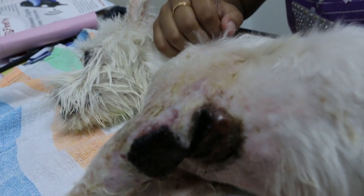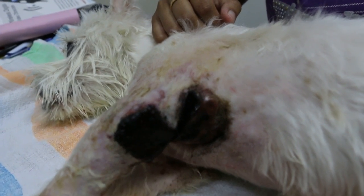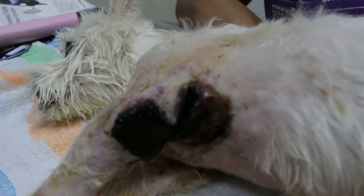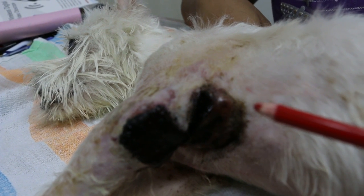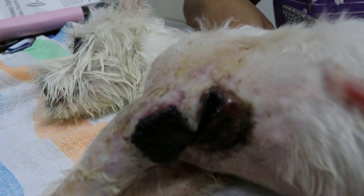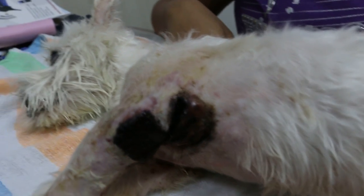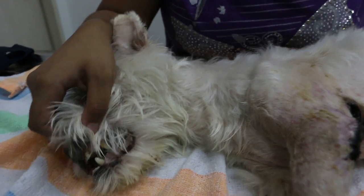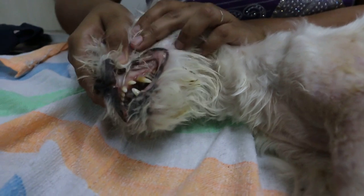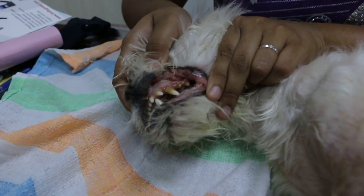After washing, potassium permanganate is applied to stop the bleeding and reduce pain. The owner will need to use an e-collar and not cover the wound again. The smell was very strong — like rotten flesh. The teeth were also checked and are not too bad. Now we let the dog rest.